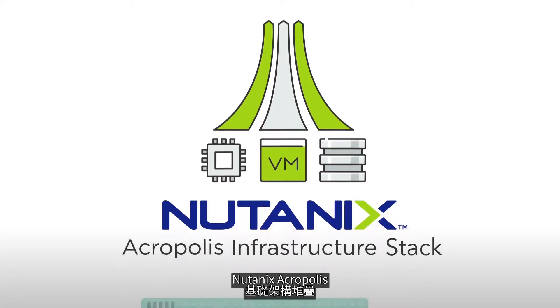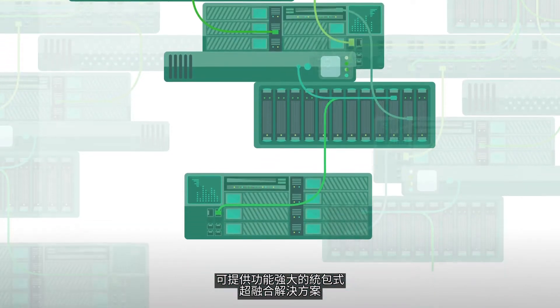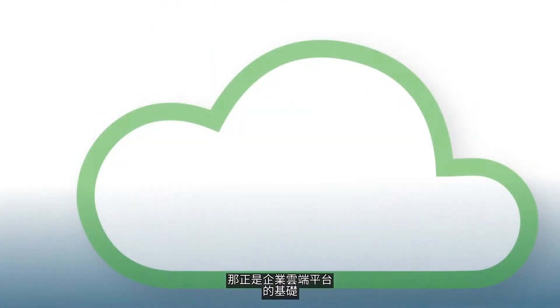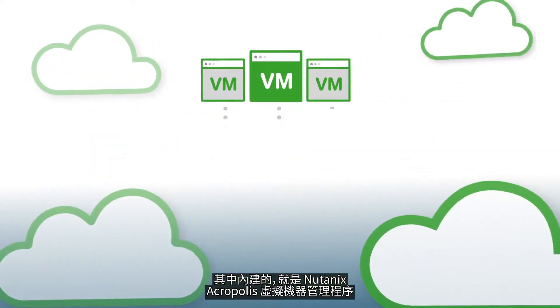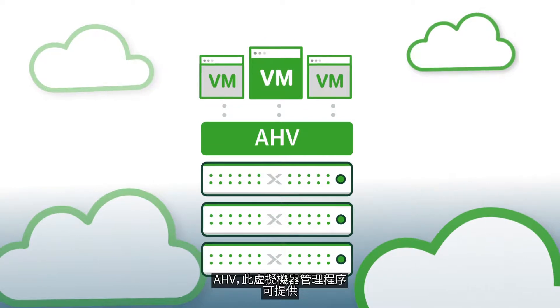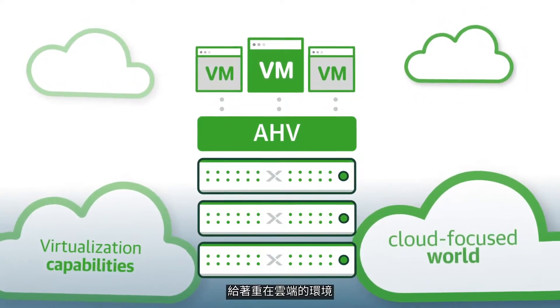The Nutanix Acropolis Infrastructure Stack delivers a powerful turnkey hyper-converged solution that is the foundation of the enterprise cloud platform. Built-in is Nutanix Acropolis Hypervisor, the hypervisor that delivers invisible virtualization capabilities for a cloud-focused world.